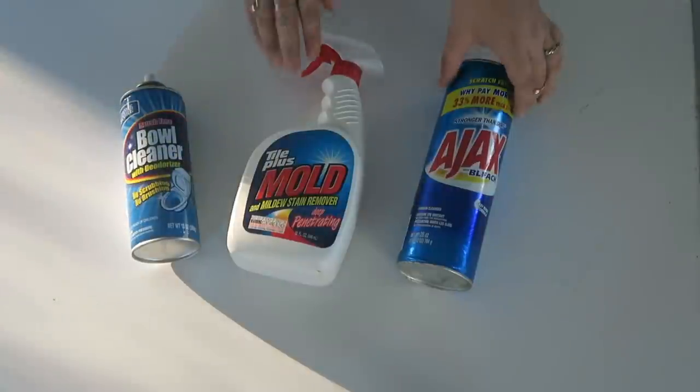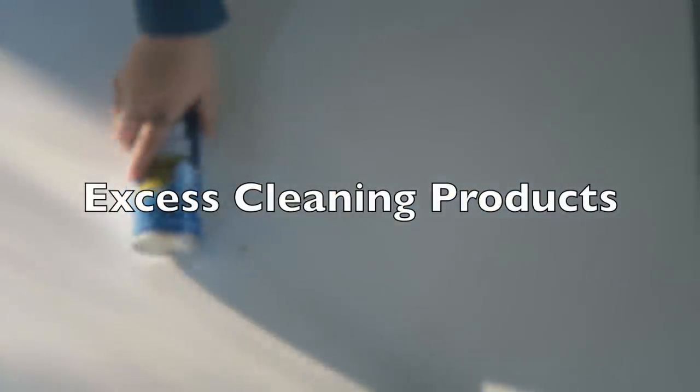Excess cleaning products — I find that constantly wiping down surfaces with my all-purpose cleaner helps prevent needing any other super harsh cleaners. You don't need something different for every little surface in your house; the truth is that's just a marketing scheme. All you need is one good all-purpose cleaner that you can make yourself for very cheap. So declutter all those other toxic things in your home.